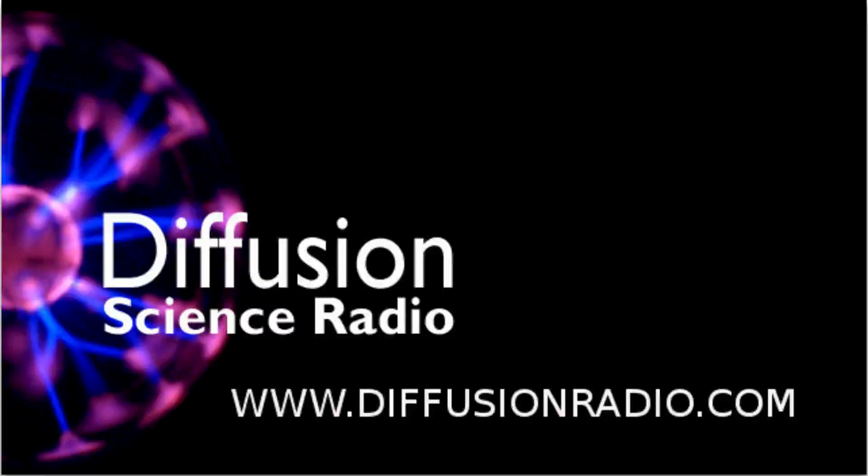Ben Eggleton is an Australian Research Council Laureate Fellow and Professor of Physics at the University of Sydney, Director of the Australian Research Council Centre for Ultra High Bandwidth Devices for Optical Systems CUDOS, and Director of the Institute of Photonics and Optical Science IPOS at the University of Sydney. I began by asking him: where do people start to understand the physics of the internet?